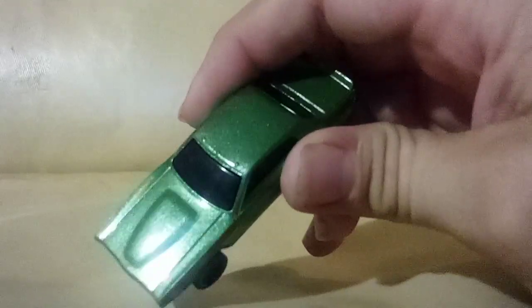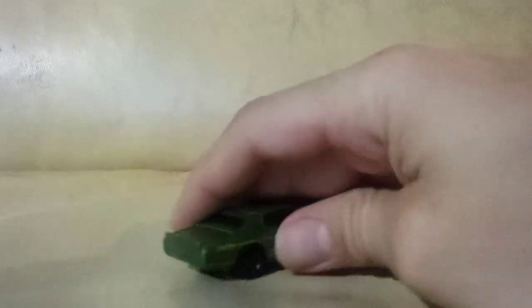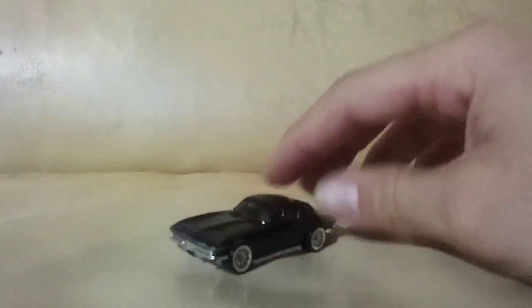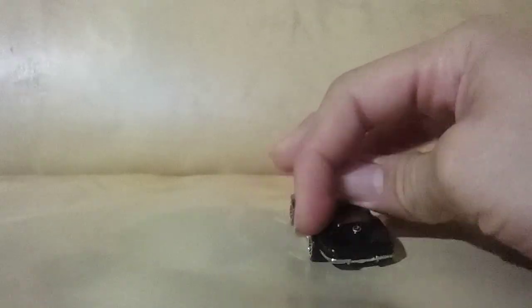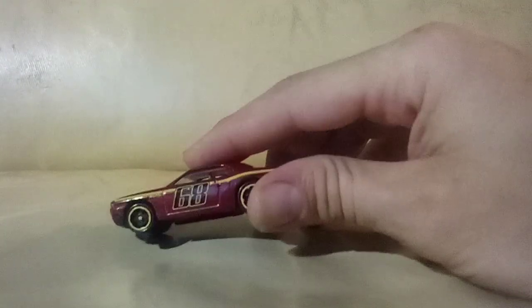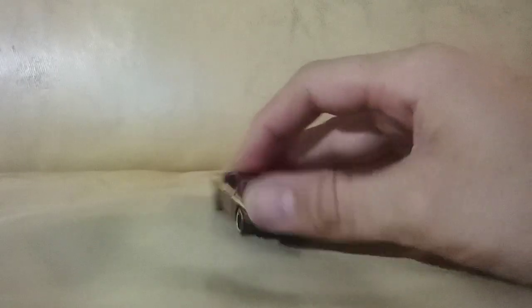A Dodge Charger, older style — I don't think I even have a casting of this one yet. It's got weird rivets in the roof and looks different from any other Dodge Charger I have. A black Corvette — I think it might be from Fast and the Furious, I'm not sure. Very cool and clean looking, I like it a lot. This last one might be an error car — I have it in orange with something on the hood, but this one doesn't have it. Still in good shape, I like it.